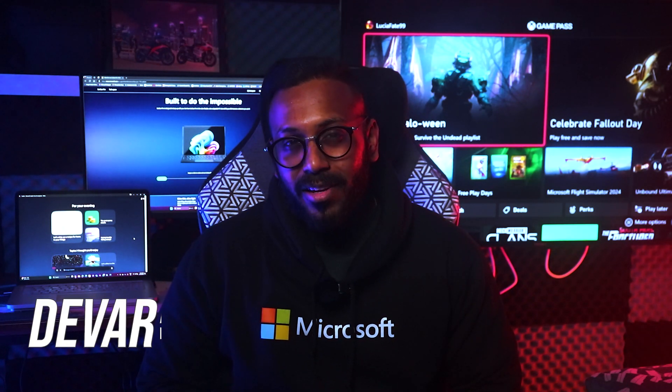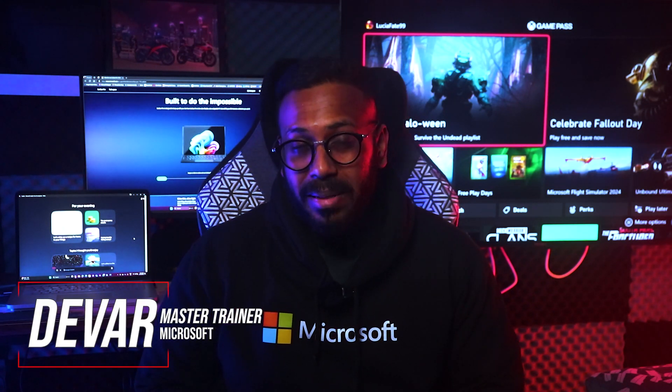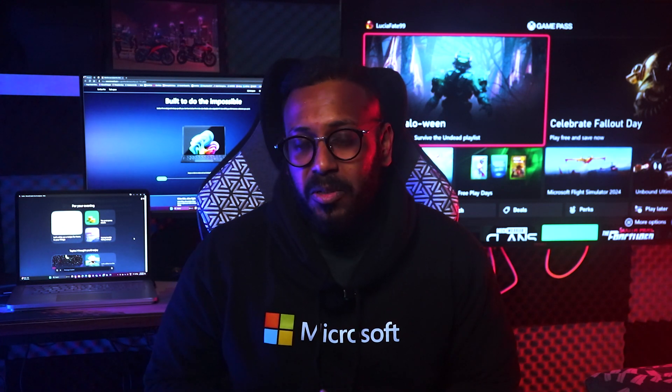If you're familiar with Microsoft 365, then you know it's the right choice for your PC and tablet. But did you know it's also great for your phone, TV, and even Xbox consoles?